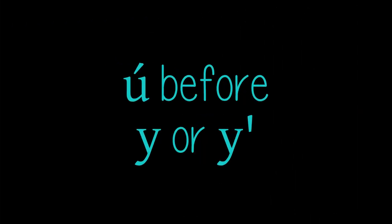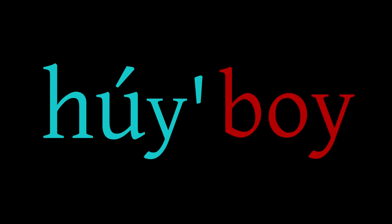Stressed U before Y or ejected Y. The stressed vowel U is pronounced by some speakers to sound like O when it comes before Y and especially before ejected Y. For example, 'hoi' often sounds like it would rhyme with the English word 'boy,' though the final ejected Y is pronounced with a much tenser throat.